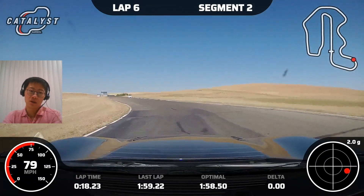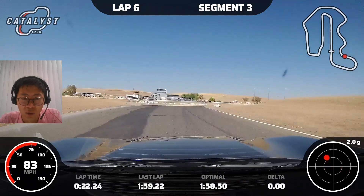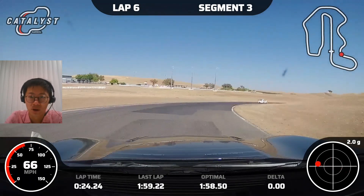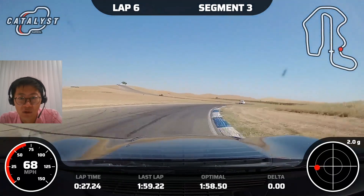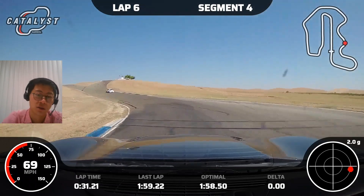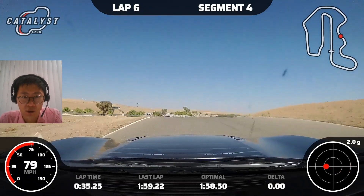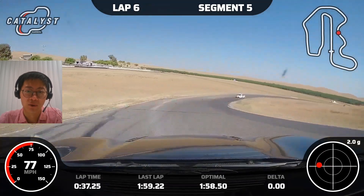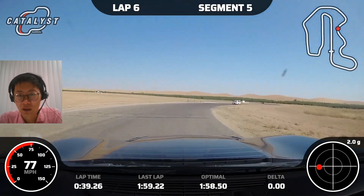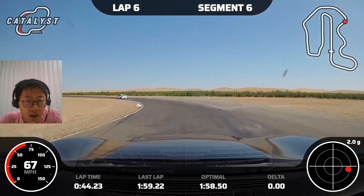The GT3RS was at a tire disadvantage — while I'm on a 100 treadwear tire, the GT3RS was on a 200 treadwear tire. So I think if I had been on the 200 treadwear tire, I would probably have been a little bit slower than the GT3RS.